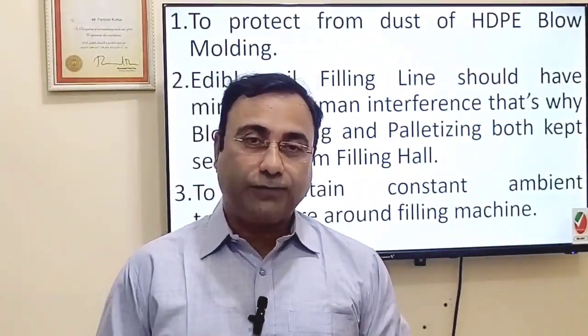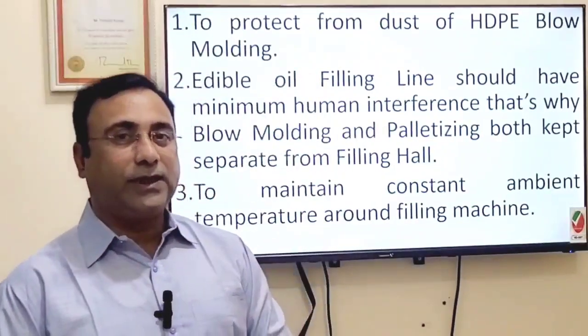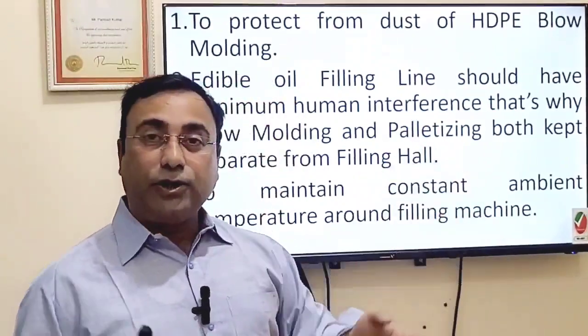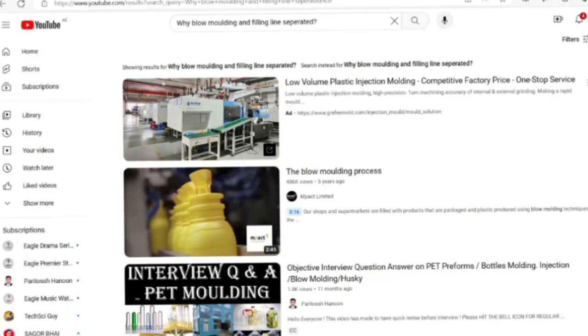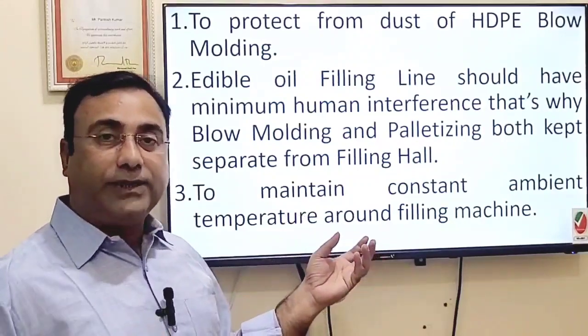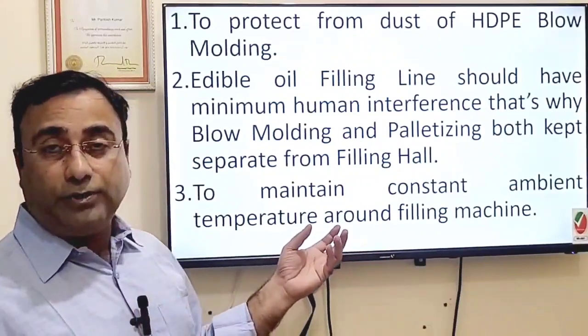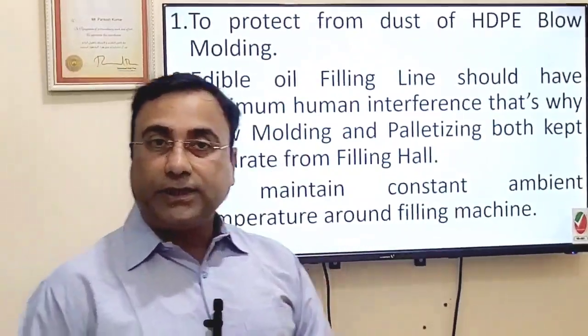I checked with many friends, many production officers, and many production heads, but they did not give me a concise or precise answer. I also checked on the internet but found no information all in one place. That's why, based on my own observation, I am sharing these three reasons.